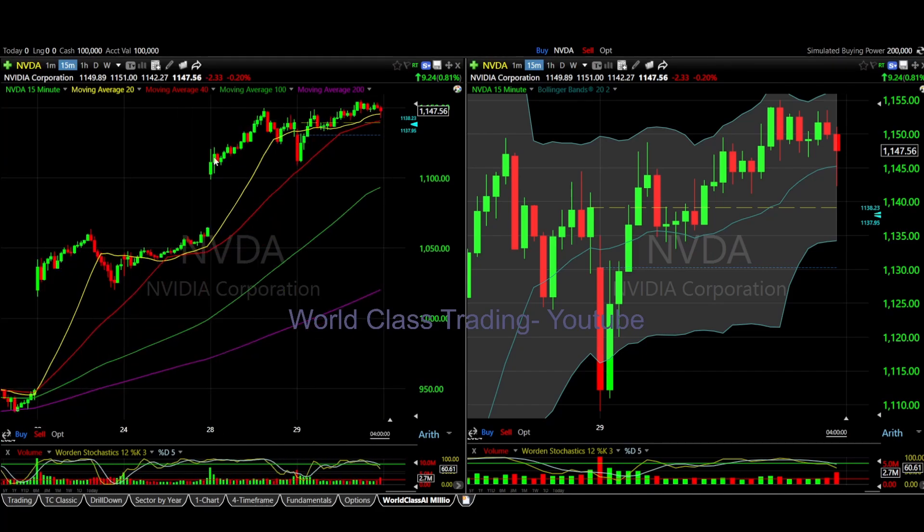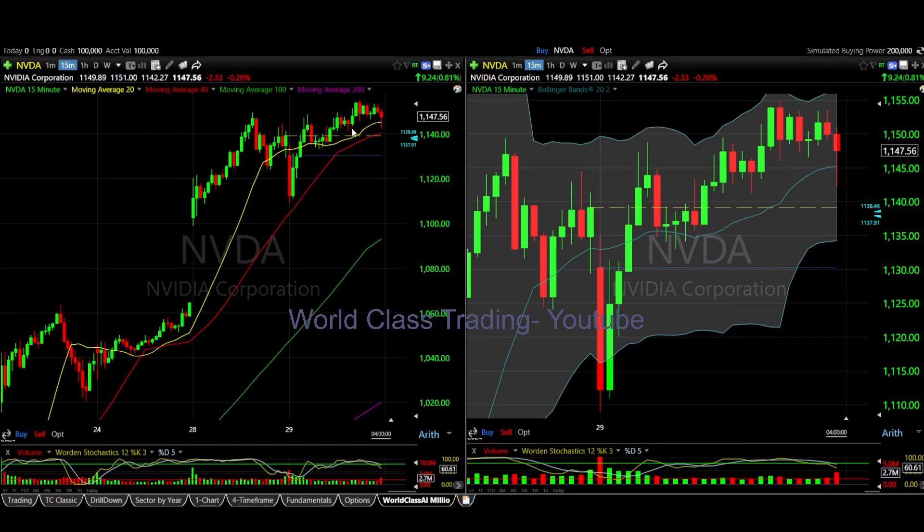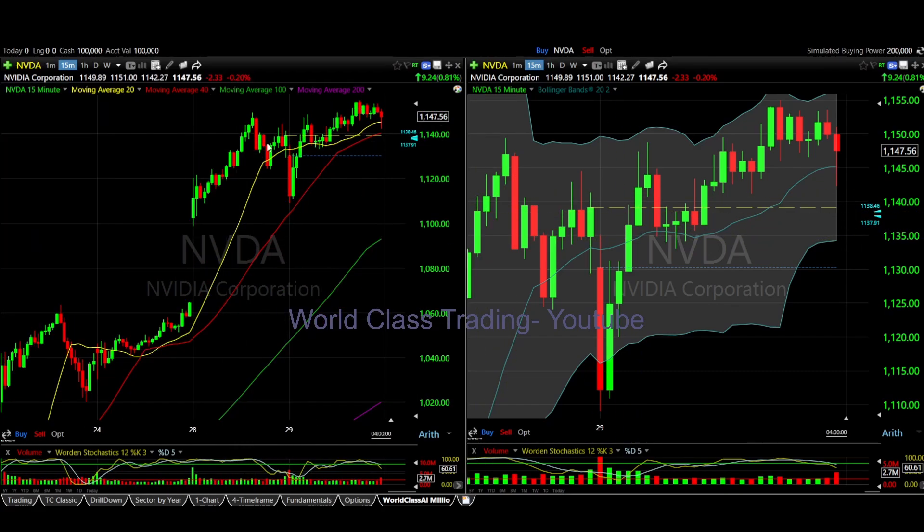Have a percentage of profit or goal in mind already. If you're beginning, I always recommend 100% and then leave — that's doubling whatever you invested. For more experienced traders, I usually ride it out until I see a red candlestick that covers one to two of my green candles, like this right here, depending on if they're big or small. In this case they're small, so you can wait until it covers two to three and half a green candle.